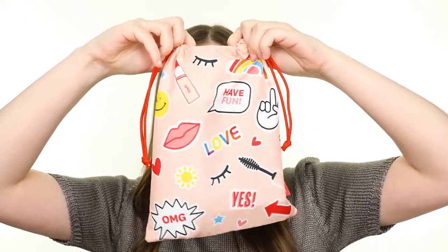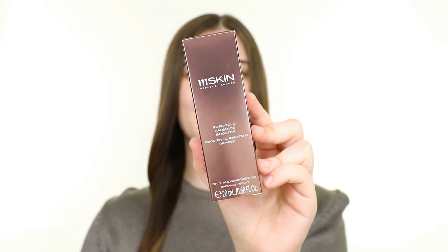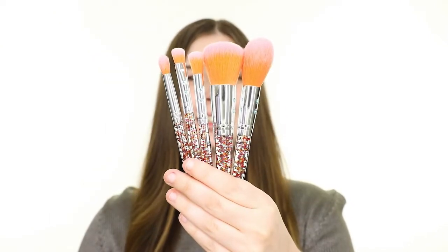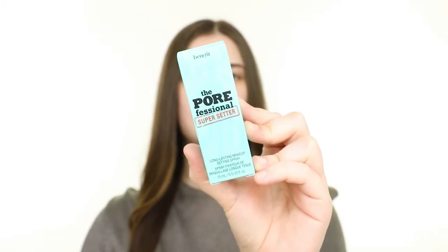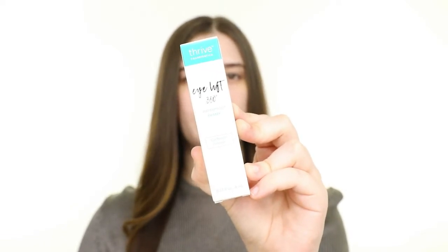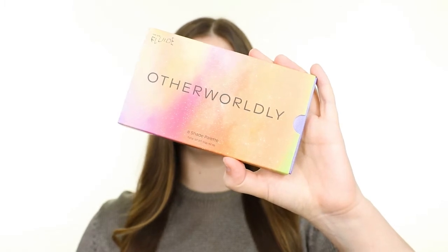Now let's take a look at what's inside the Glam Bag Plus. Inside, we have the 111 Skin Rose Gold Radiance Booster, SL Miss Glam Rainbow Luxe Brush Set, Benefit Porefessional Super Setter Setting Spray, Thrive Cosmetics Eyelift 360 Waterproof Primer, and the We Are Fluid Otherworldly Eyeshadow Palette.